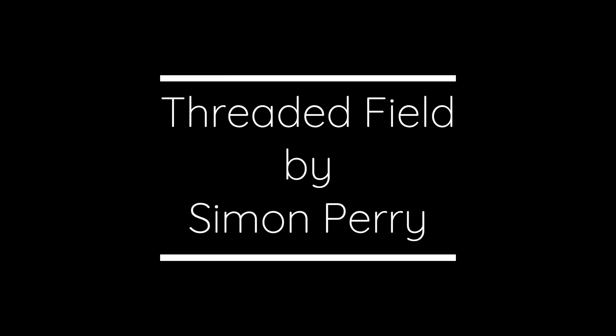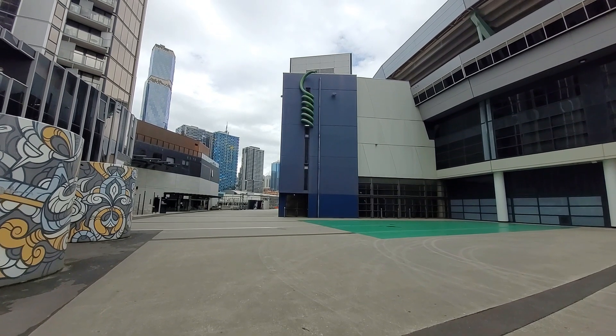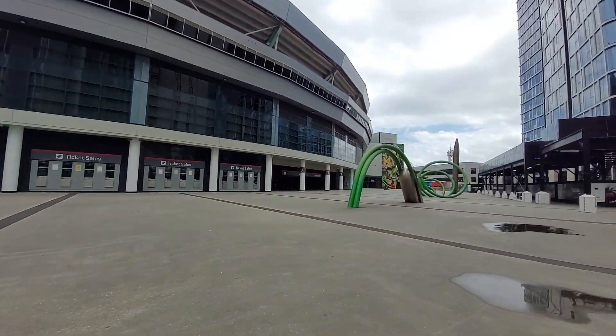We took the stairs down to Marvel Stadium where the Threaded Field was, along with Edge of Your Seat and Art Wall.